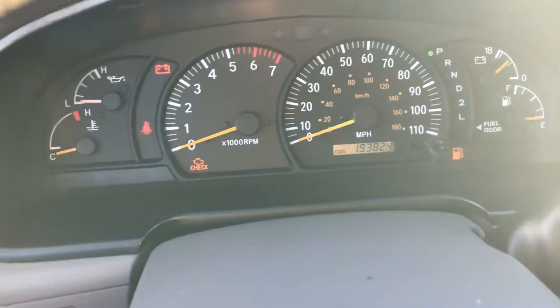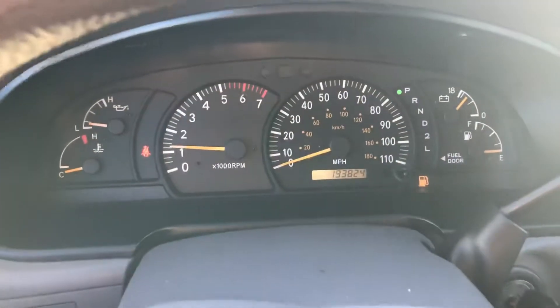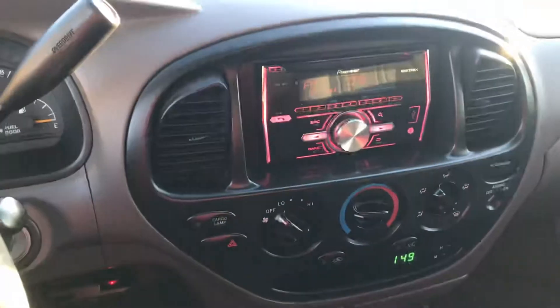I'll turn it on real quick — starts right up, no lights on it. It's a nice little truck, so let us know what you think. Thanks.